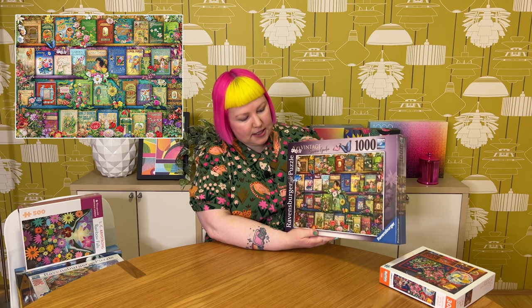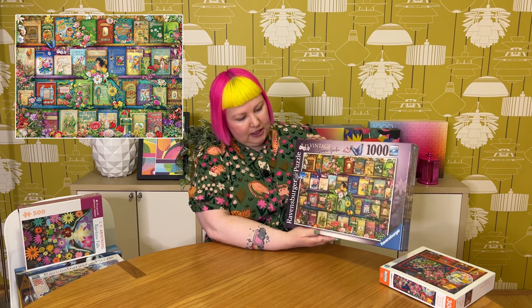I'm kind of glad this is 1000 pieces, actually, because with the 500-piece ones like this, there's so much detail that I feel like you miss some of it at a smaller size. I'm pretty excited they've made this design in 1000 pieces. There's so many gorgeous flowers, little bees, butterflies, dragonflies, ribbons. Just lovely — can't go wrong with a gorgeous Amy Stewart puzzle.